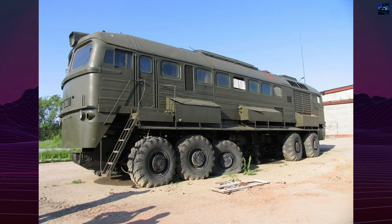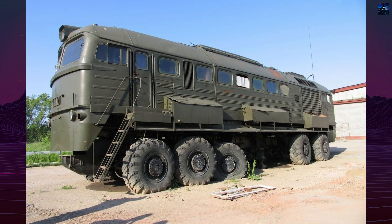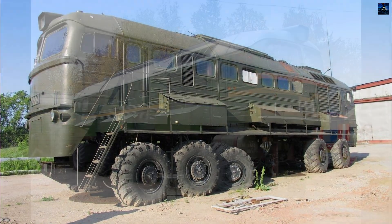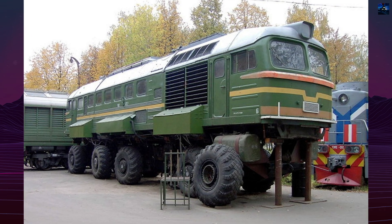The wheeled thermal locomotive M62, nicknamed Moshka, is a unique engineering experiment that combined the features of a diesel locomotive and an all-terrain vehicle.